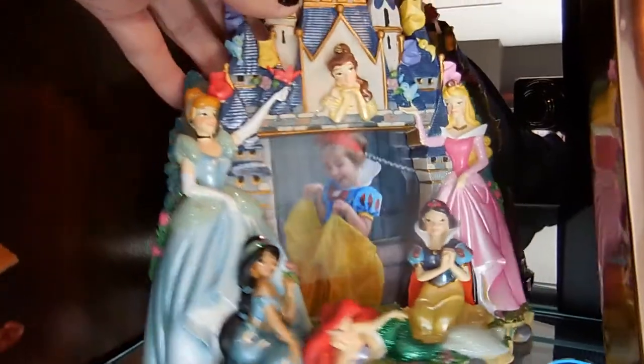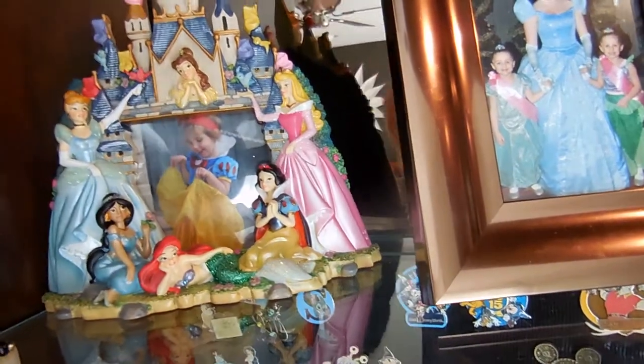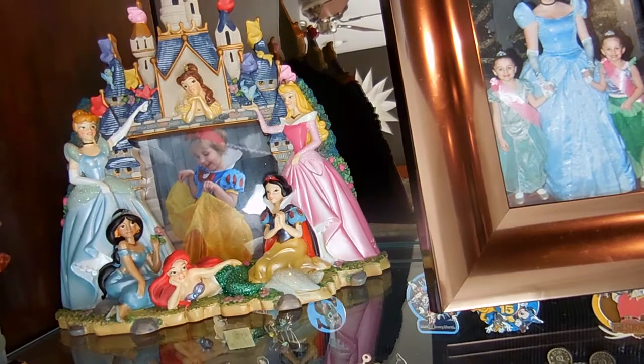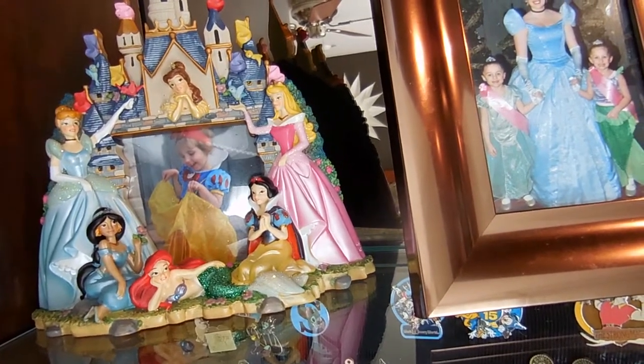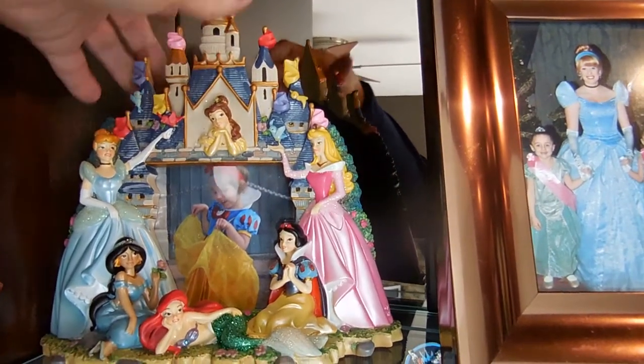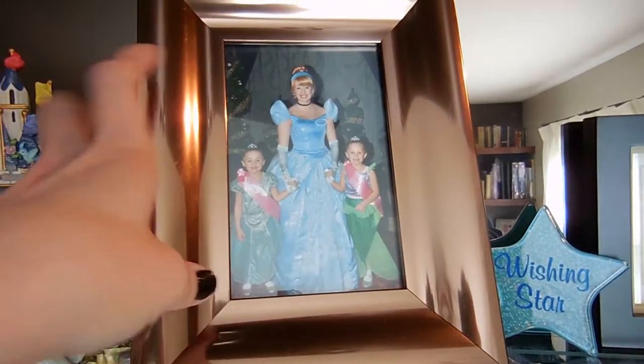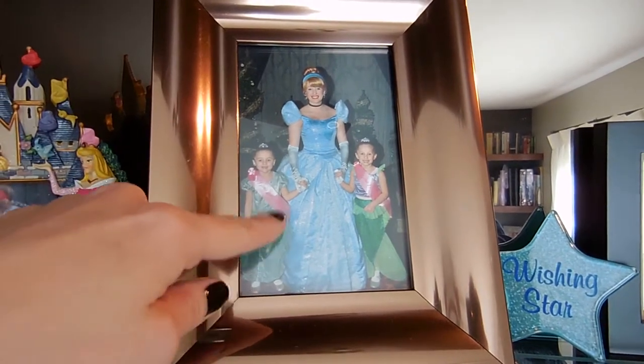This frame — I should mention it — is one we got at the outlet store in Orlando. You can get great deals there, like 50 to 70% off. A lot of the things were in the stores at the parks, so it isn't all just older merchandise. That's from our first trip at Bibbidi-Bobbidi Boutique, and then we went to the Royal Table, which was great for breakfast.